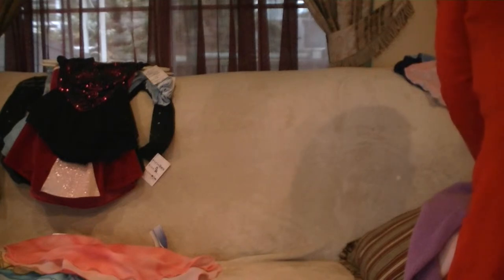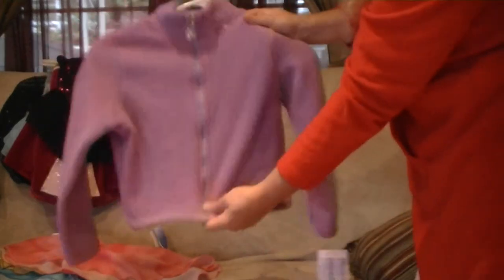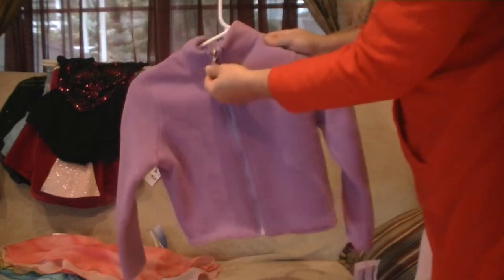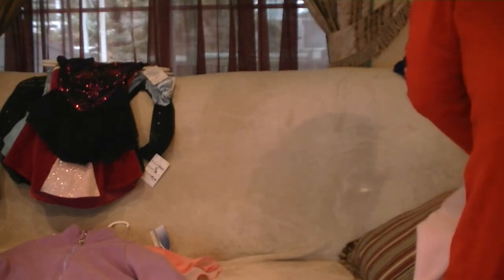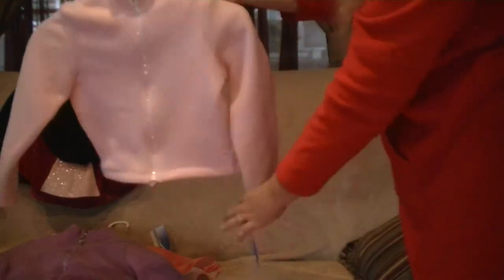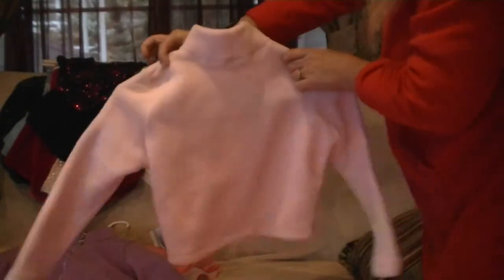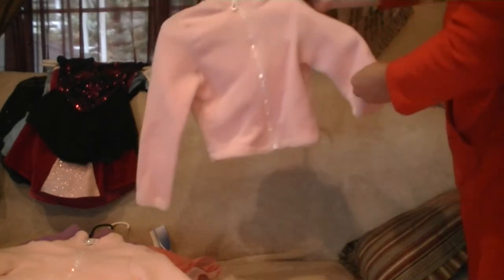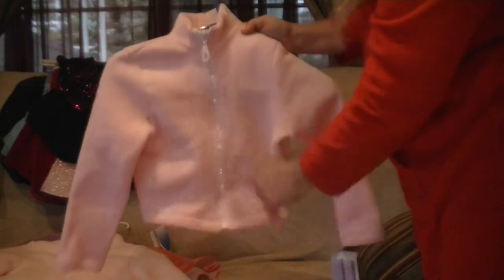Also we have a Rebel warm-up jacket. This is a child small. It has the zipper with a daisy — the little thing on the top is a daisy. Front, back, never been worn. This is also a Rebel, child small, and it has the rhinestone zipper. It is a powder pink, brand new. This is also a Rebel child extra small, and it is a powder pink. It has the rhinestones as well.